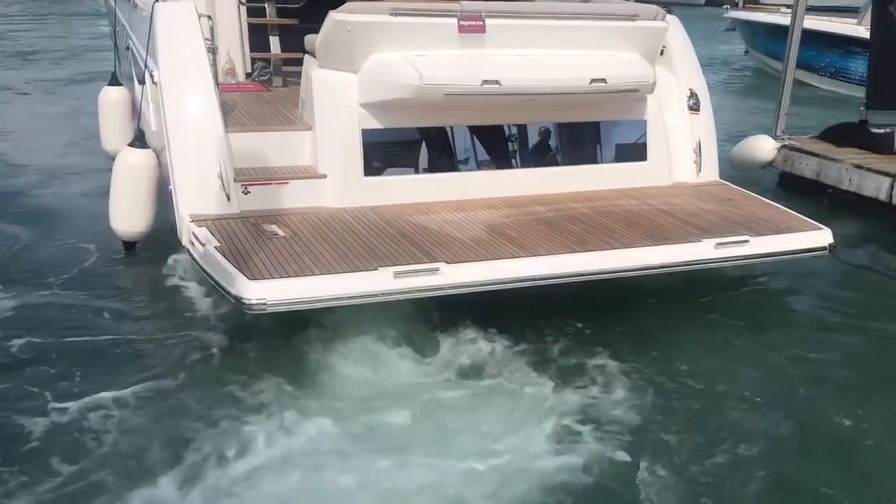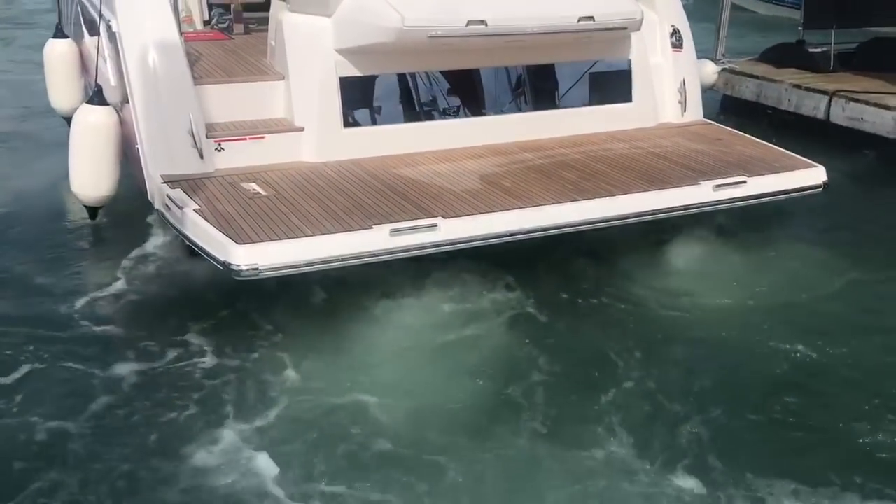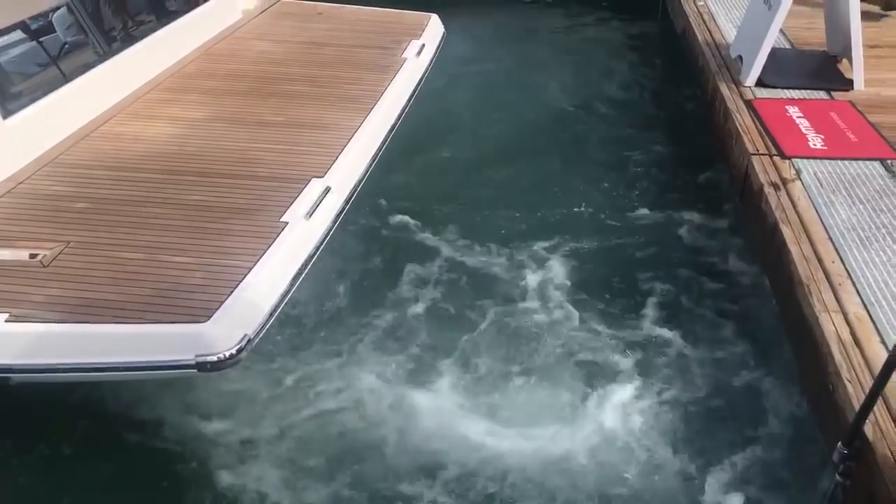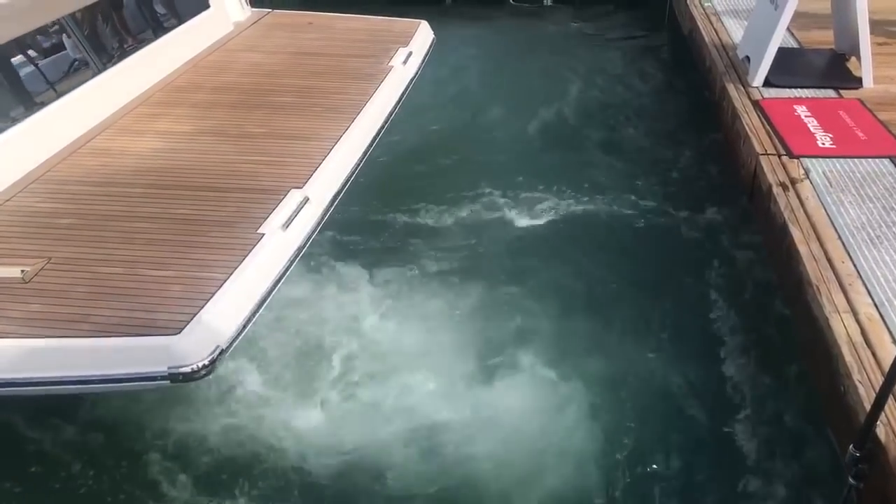Docksense uses a series of cameras and sensors to create a virtual bumper. Basically, it won't let you bash your boat into the dock, a pier, or even another boat. Let's take a look.